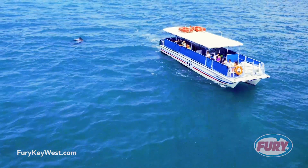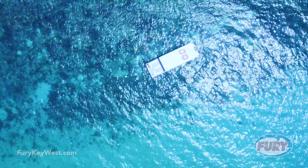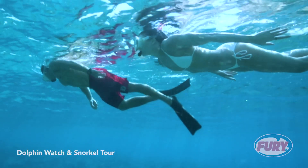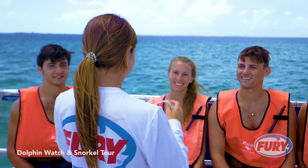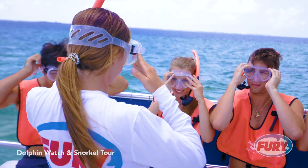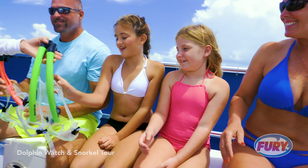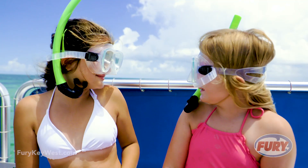Later you'll get your chance to explore your inner dolphin when we head to protected waters for some incredible backcountry snorkeling. Before getting in the water, the Fury Crew will give you tips on how to make the most of your snorkeling experience and provide you with top-of-the-line snorkeling gear including masks, snorkel, and fins.